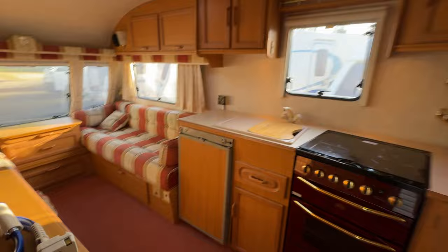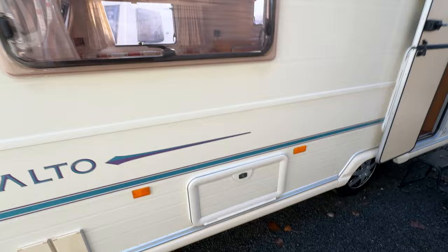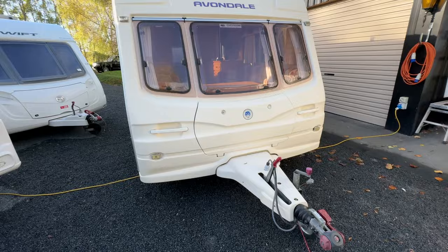Here at Redvale, we can arrange the fitment of items such as solar systems. We can also arrange self-containment certifications, 12-volt TVs, extra batteries — you name it. If you're interested to find out more, give us a call or jump online to our website.